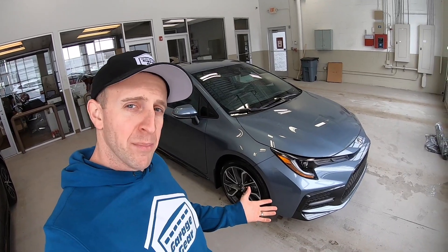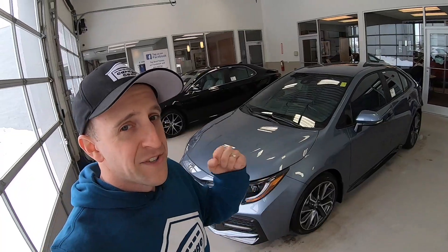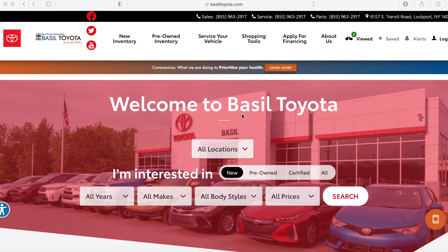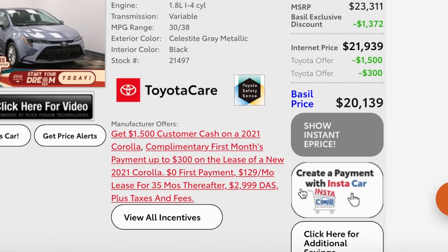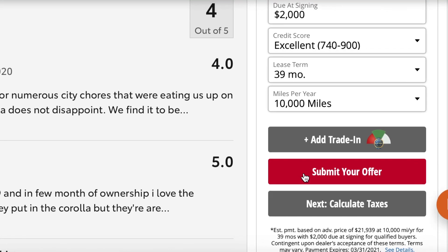Is this Corolla reliable? You bet it is. With over 40 million Corollas sold, this is one of the most reliable cars on the market today. And with superior resale values, the Toyota Corolla might just be the best bang for your buck. Want to take your vehicle purchase to the next level? Go to BaselToyota.com, search for your vehicle, click on Instacar, get a trade-in value, structure your own deal, and drive away with your own Toyota today.